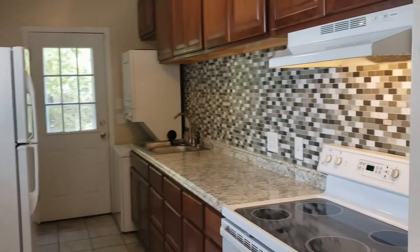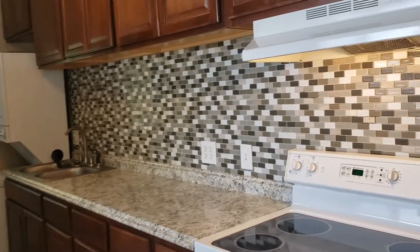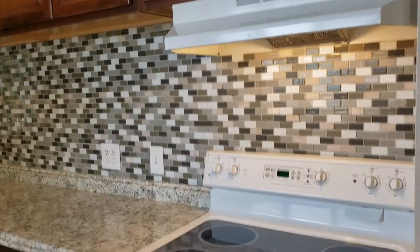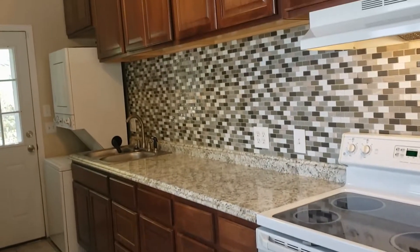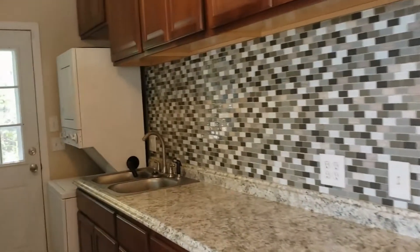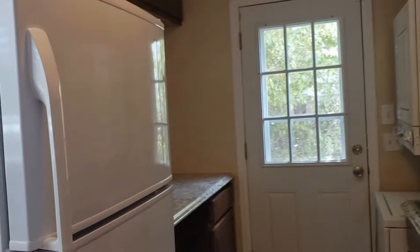Here in the kitchen, it's also been remodeled — nice backsplash, you've got a stackable washer dryer and a nice new refrigerator, plenty of room.